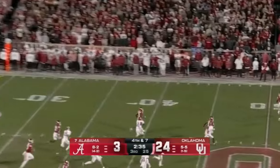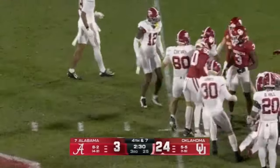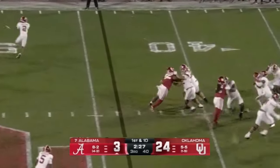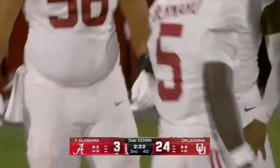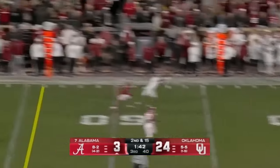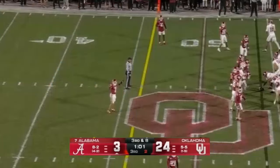The lefty with a low kick trying to keep it away from Williams. The pocket closes down and down he goes.